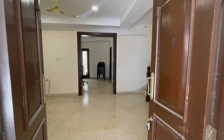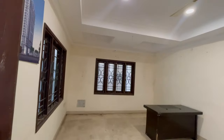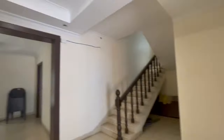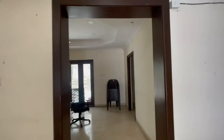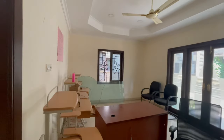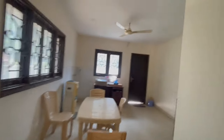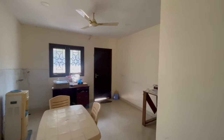We are entering into the hall or living area. This is the living area of the villa on the ground floor. From the living area we are entering into the dining area. We have some furniture here and it connects to the kitchen area, which opens to the utility space.